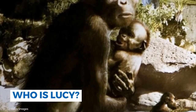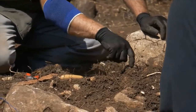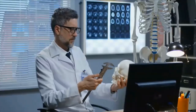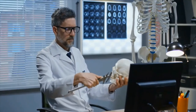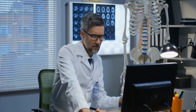Who was Lucy? Lucy is the fossil remains of a female Australopithecus afarensis, one of the oldest early humans. She was unearthed from a paleontological dig site called Hadar in northern Ethiopia in 1974. The remains, which comprise 40% of a complete skeleton, have been dated to 3.2 million years ago.